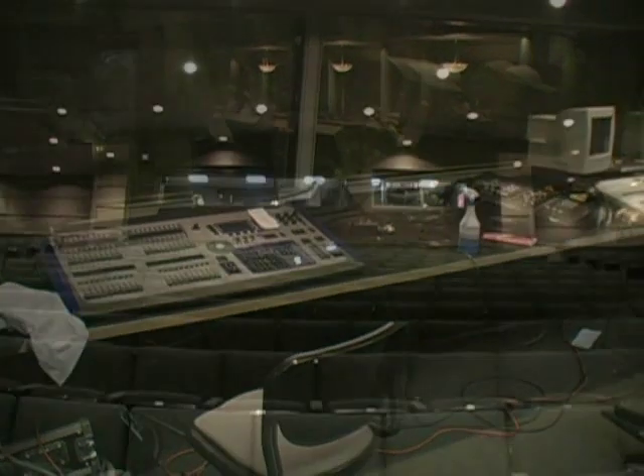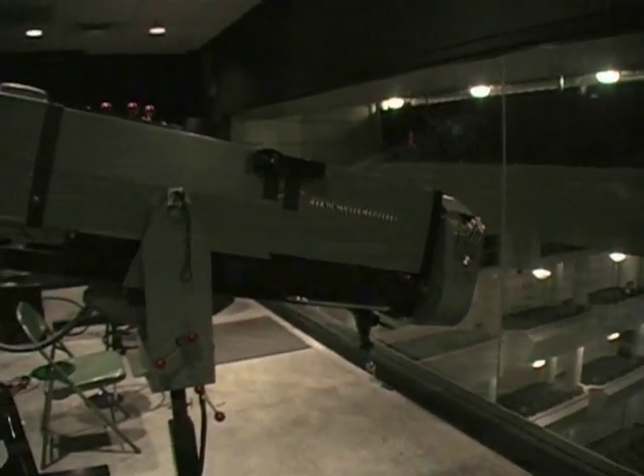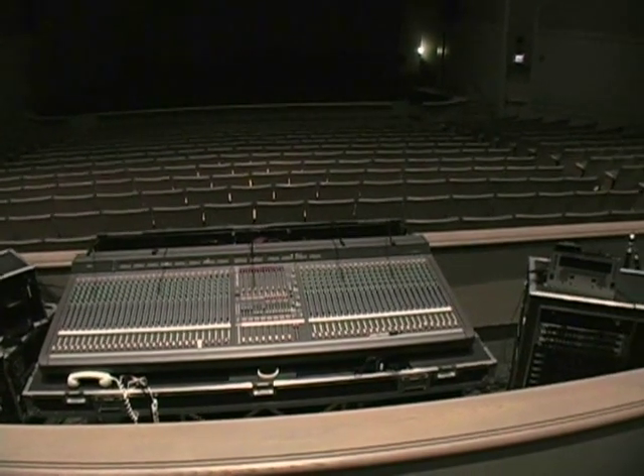The CUS Auditorium has a main control booth at the back of the mezzanine, a follow spot booth centered on the stage and above the balcony, and a center-of-house mix position that is truly center of house.